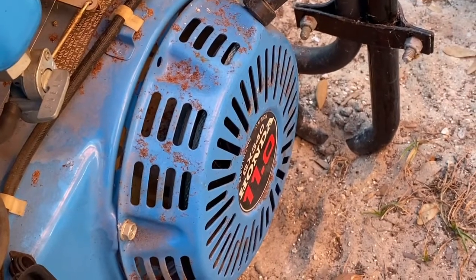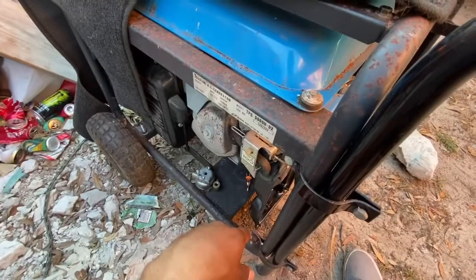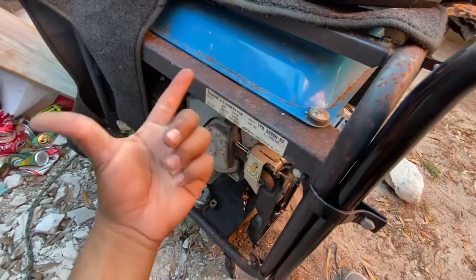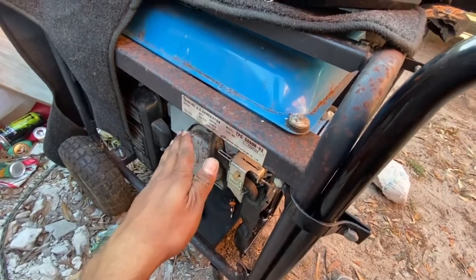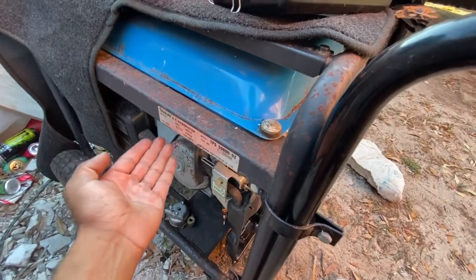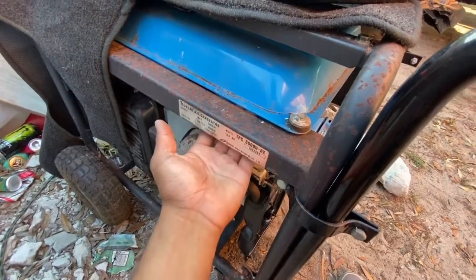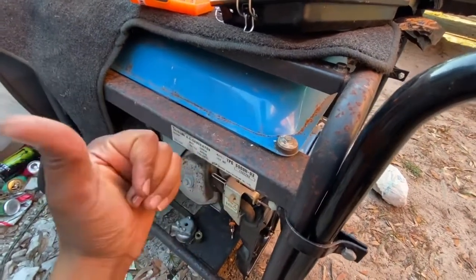It has a Honda motor, 11 horse GX340. A long story short — a couple months ago, actually probably like a year ago, I started flipping things like lawnmowers, generators, pressure washers. I started off with pressure washers and lawnmowers, but generators is what I've been doing a lot of lately.